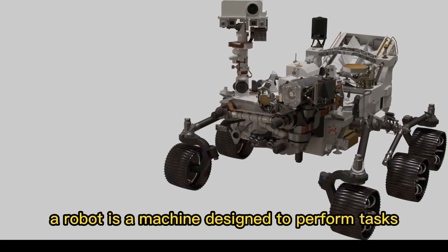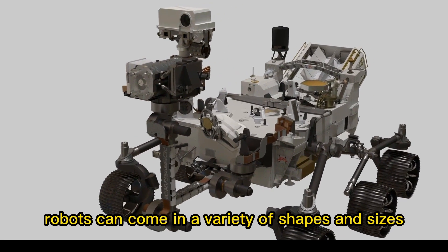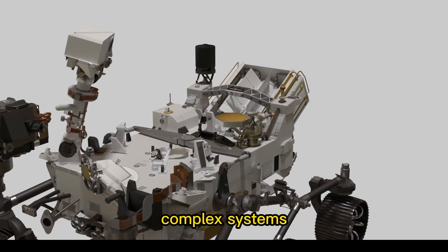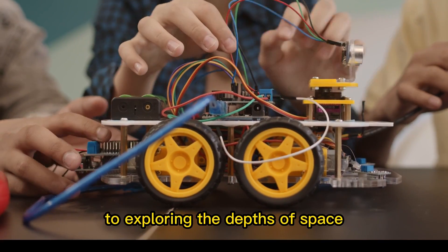A robot is a machine designed to perform tasks that are usually done by humans or animals. Robots can come in a variety of shapes and sizes, from small, simple machines to large, complex systems. They can be programmed to perform a wide range of tasks, from manufacturing products to exploring the depths of space.